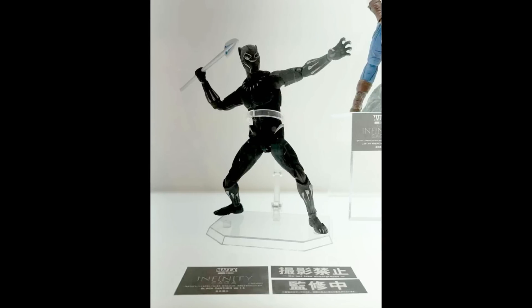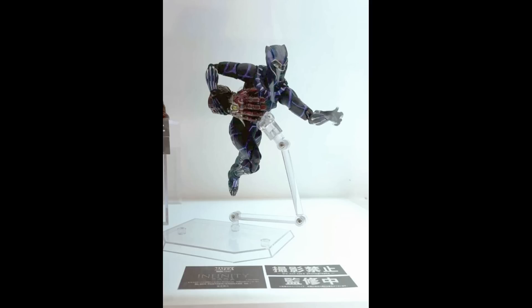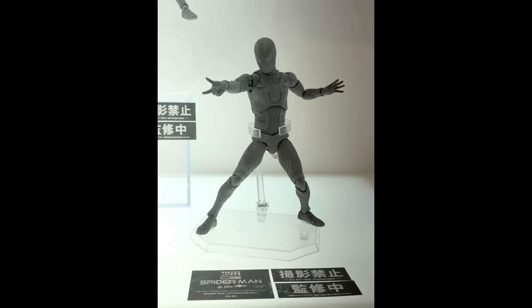On the Marvel side, starting with movies: we have Infinity Saga Black Panther from either his first film or Civil War. He looks good and should be very fun to pose — that vibranium spear looks nice. I don't get their movie figures but this one is okay. Then another Black Panther from the Infinity Saga, his Endgame version, which comes with the nano gauntlet. This is my favorite MCU Black Panther look with the purple — he just looks so much more awesome with those added colors.